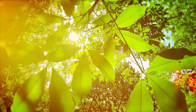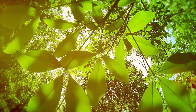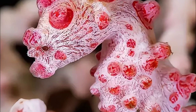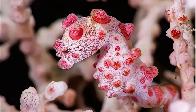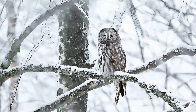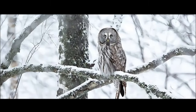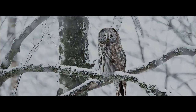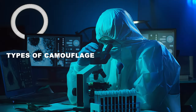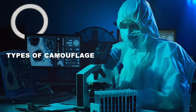The power of camouflage lies in its complexity. Animals have integrated deceptive strategies across multiple sensory systems, becoming masters of disguise, and scientists are only just beginning to uncover all their secrets. Let's dive deeper into the ingenious ways animals vanish.